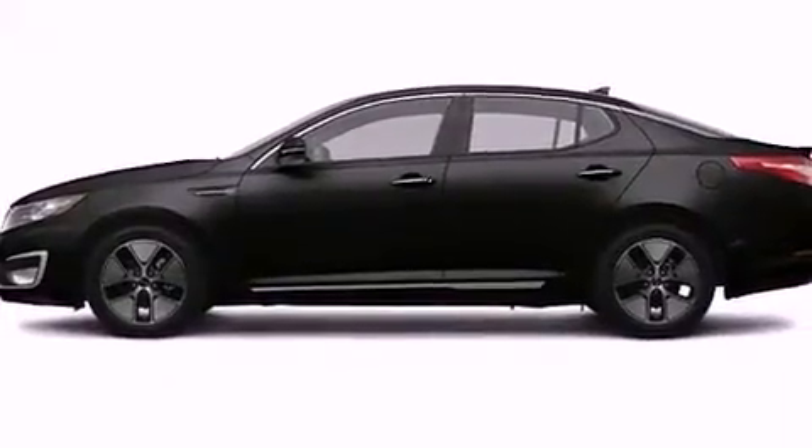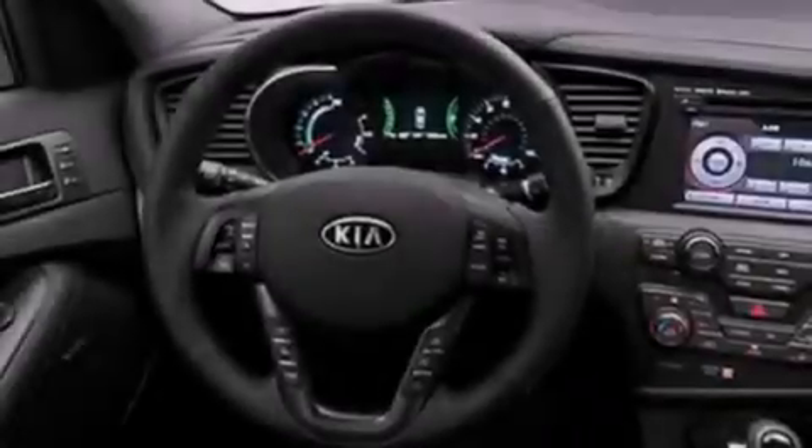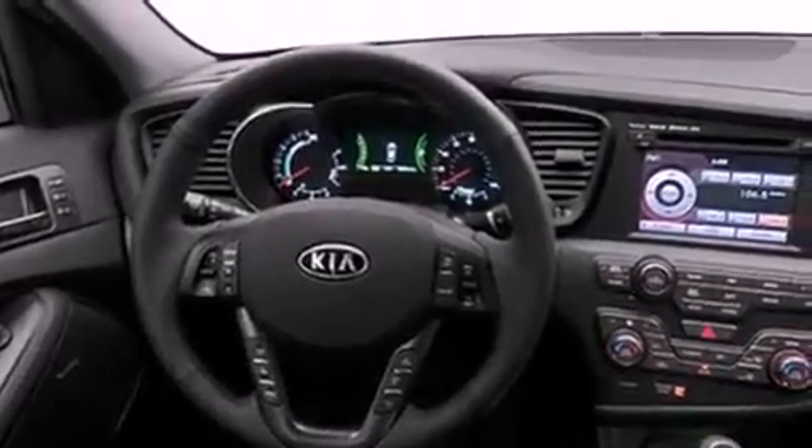Its top features include a low-tire pressure indicator, traction control and stability control systems, aluminum wheels, and satellite radio.